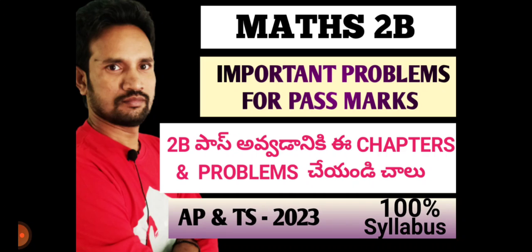We will prepare any chapters and do any problems in those chapters. So, we will discuss this video and be able to use 100% of this video. Because Maths 2B is a difficult subject causing many students to fail, we will be able to help you in this video.